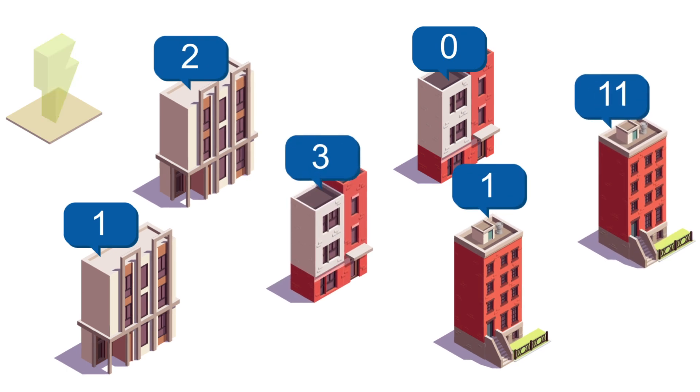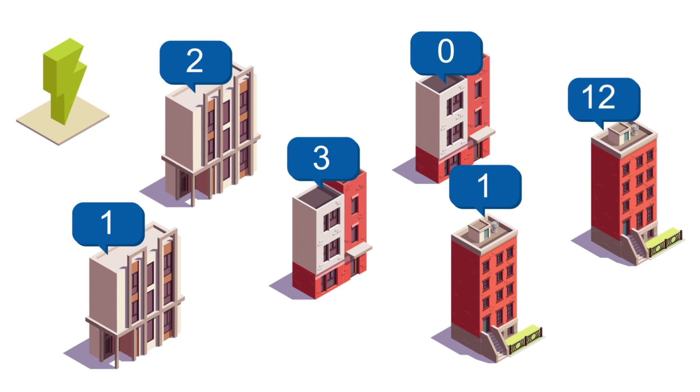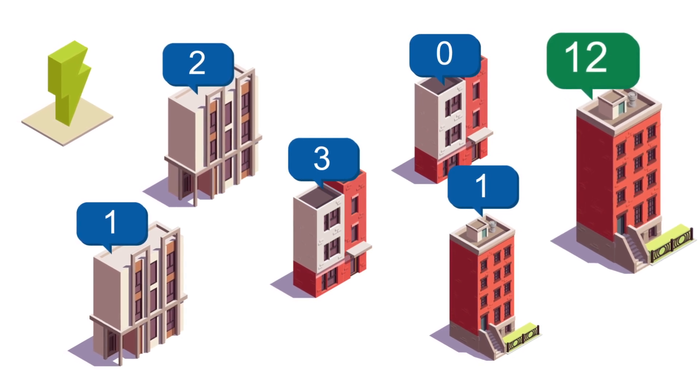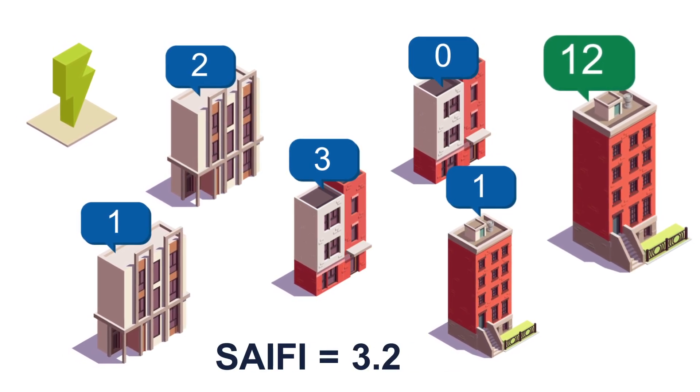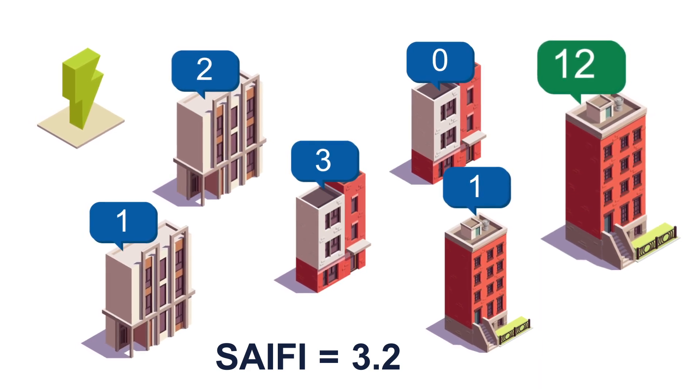SEMI provides a more complete picture of system performance because it tracks customers with the worst experiences — data points that aren't visible when averaging interruptions across the system, such as in common metrics like SAIDI and SAIFI. Even in areas where regulators don't monitor SEMI, every line crew knows the houses they must visit again and again.